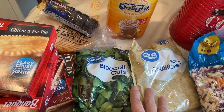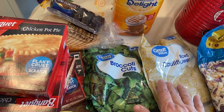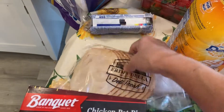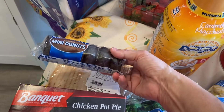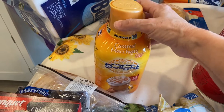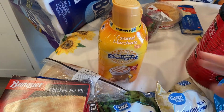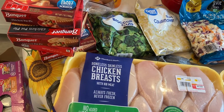I got Doug some more of the buffalo chicken for his lunch, and I got him some mini donuts. I got my favorite caramel macchiato creamer. I think that was it from Walmart — didn't get a whole lot.